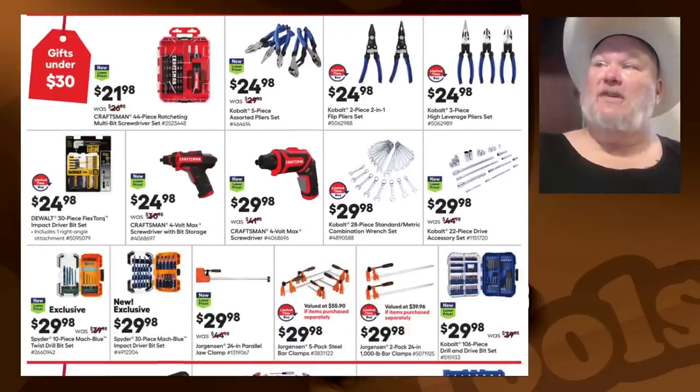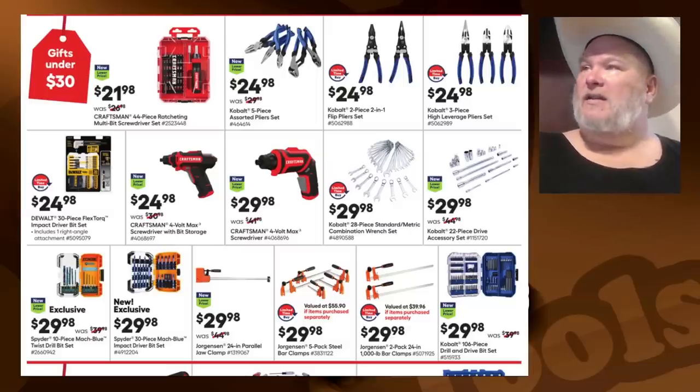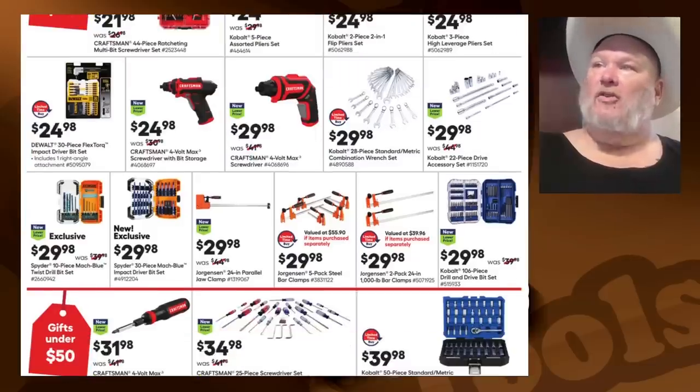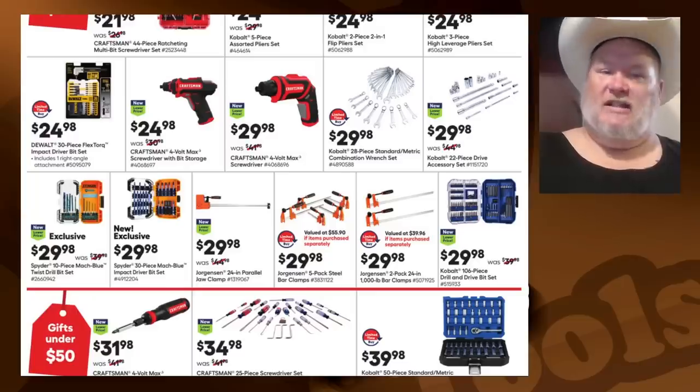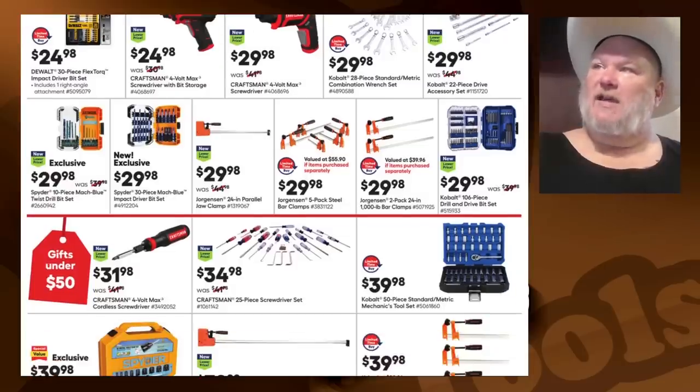The Cobalt five-piece assorted pliers — they look like the set from Gear Ranch and are probably made by Apex as well. If they're anything close to that quality, they're a slam dunk for your average homeowner or weekend warrior type. The electric screwdrivers and the Cobalt 28-piece standard/metric combination wrench set — if you're looking just for some wrenches to get started, not a bad starter set. The Jorgensen clamps — I've heard decent things about them.